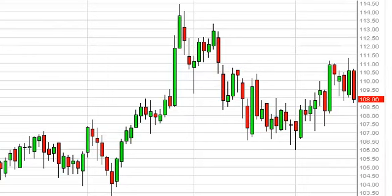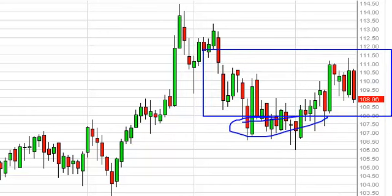Looking at the Brent market, you can see very similar action. The difference here is that we have quite a bit of noise just below. So we're looking at this — and this is kind of sloppily drawn — as a consolidation area between $108 and $112. So if we fall a little bit from here and find a supportive candle, that would be a perfect buying opportunity for us.